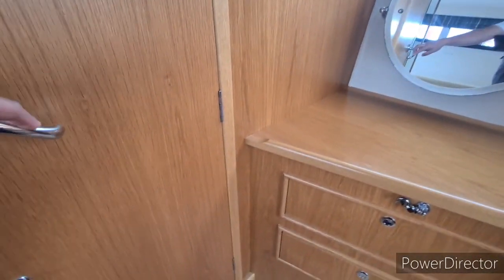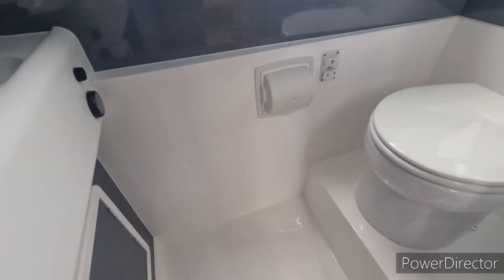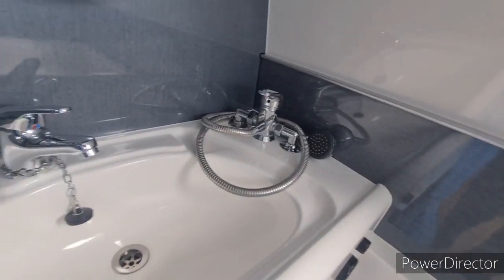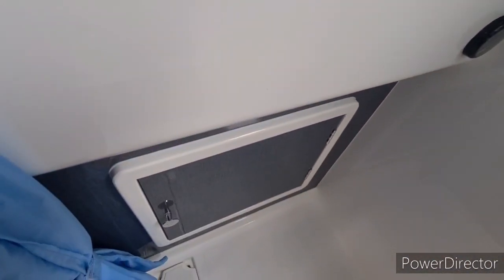The other thing we've got in the aft cabin is the ensuite. The rear toilet is electric. Again there's a heated towel rail, shower unit and sink, plus some additional storage.